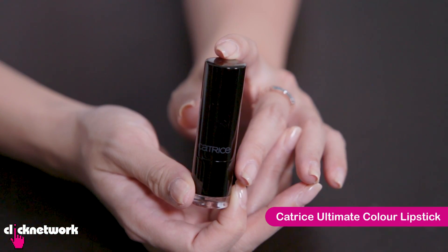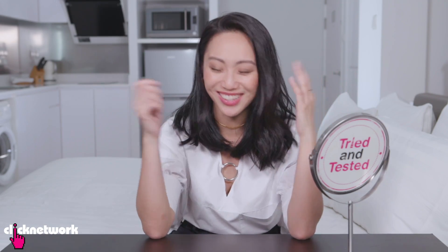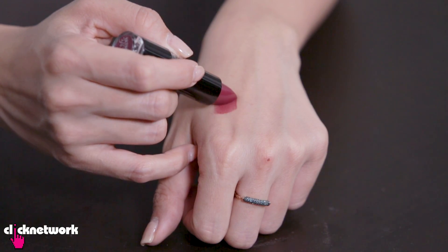This lipstick from Catrice is made for people with dry lips like me. The formula is mostly very smooth, it's hydrating and it's creamy and also very long-lasting. It smells nice, sweet and fruity.